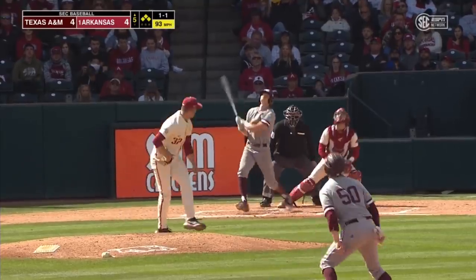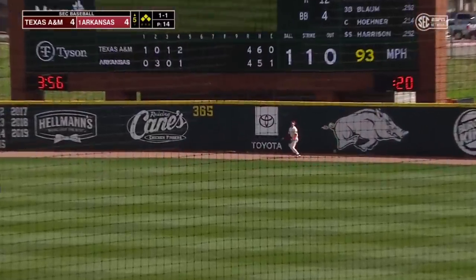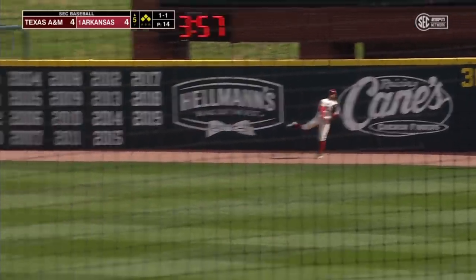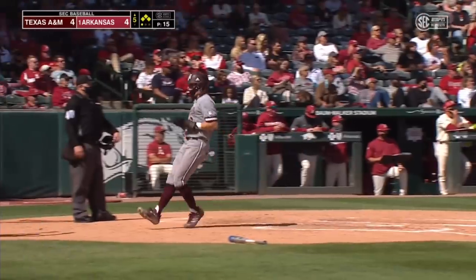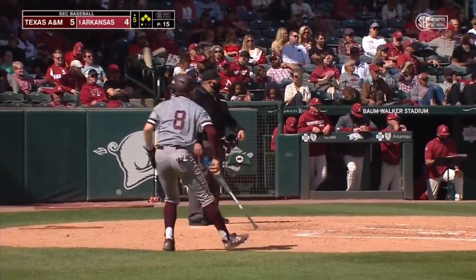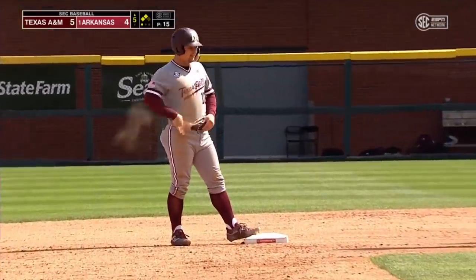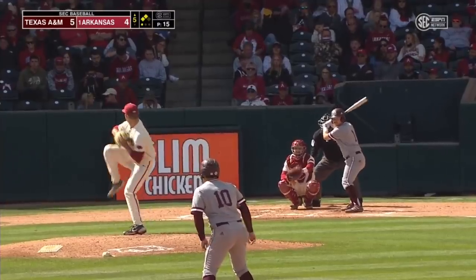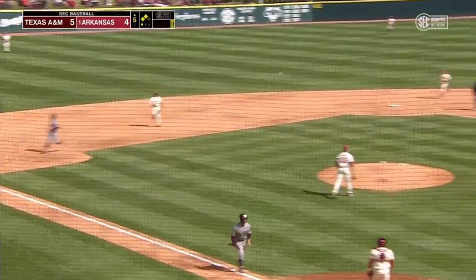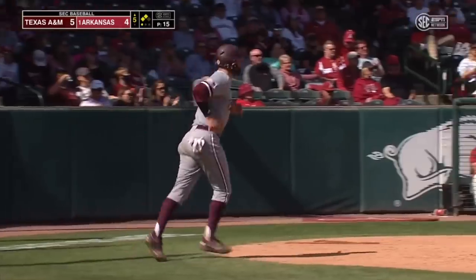Bases loaded here. High fly ball in the air to right field — this ball starting to carry. Wallace giving way to Franklin makes the catch against the fence. Sartori will tag and score — the other runners also move up, A&M in front. Off the bat I knew that ball was hit in the air, but I didn't think it was going to get to the fence, and it shows you the spin that Minnick put on it. The Aggies have two runs this inning without a hit.